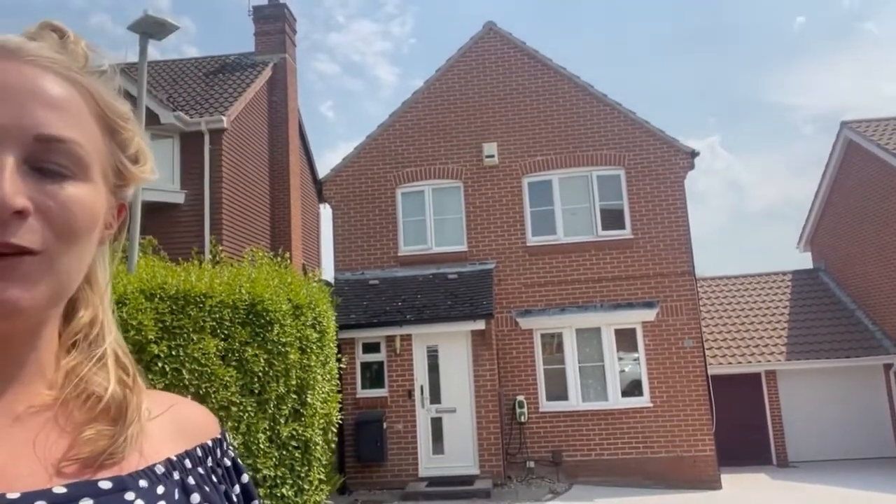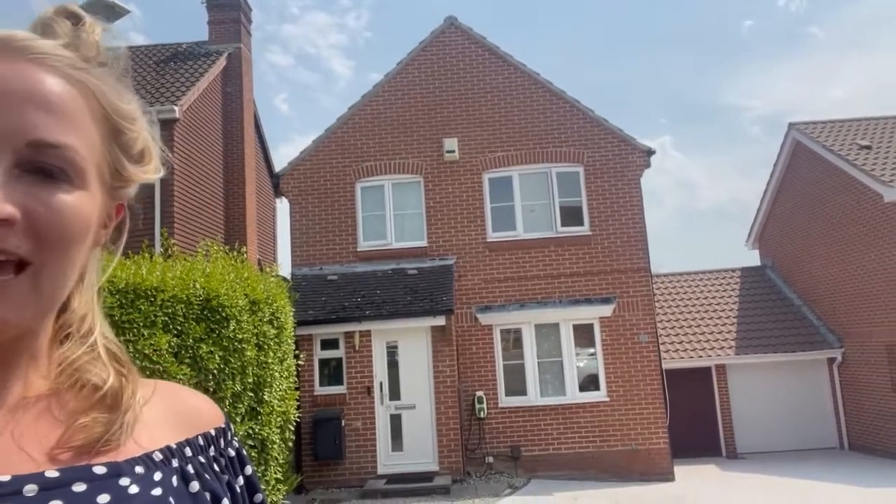Hi, it's Becca from Myers and I'm outside this attractive three-bedroom linked detached home in Broadstone. The property is close to the trailway, it has got a lovely feel throughout and a southerly aspected garden. Let's go take a look inside.